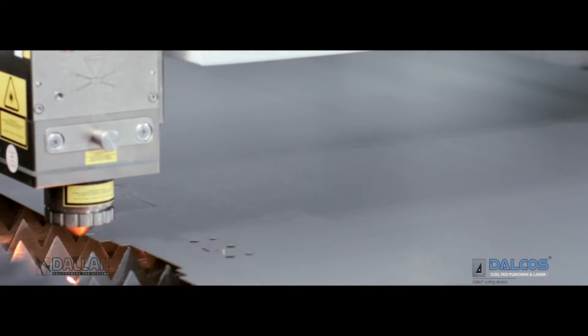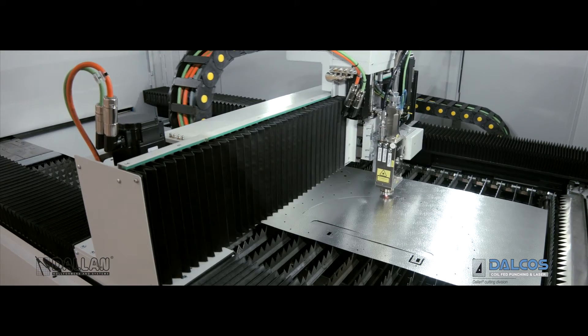With continuous strips, Dalkos LXN optimizes the material to 100% and eliminates the skeleton.